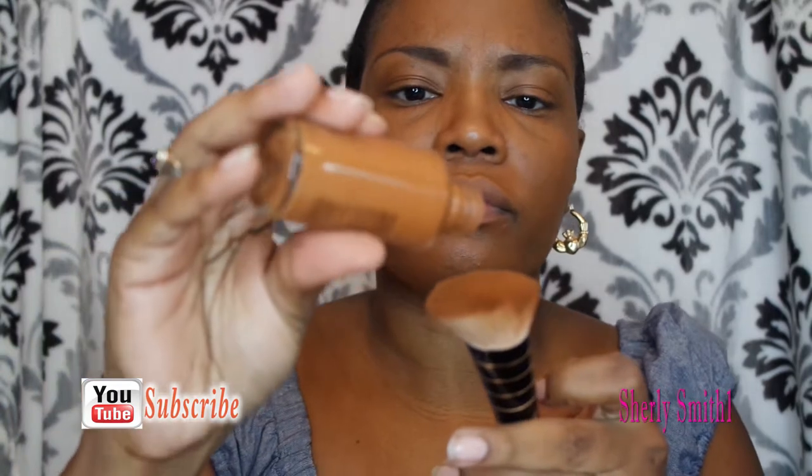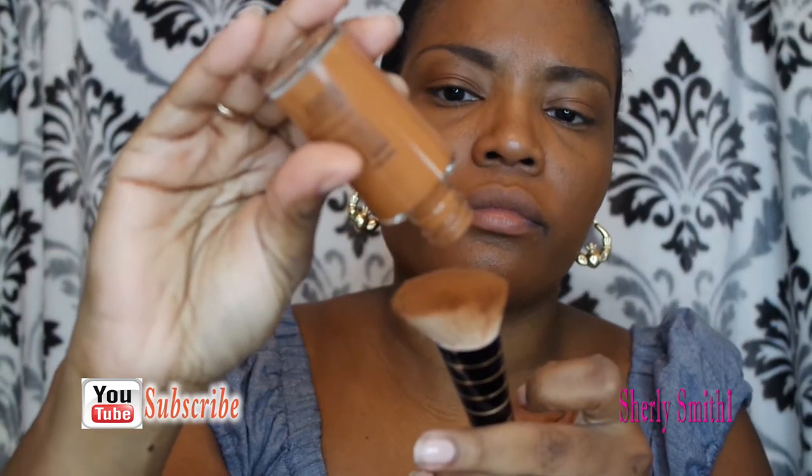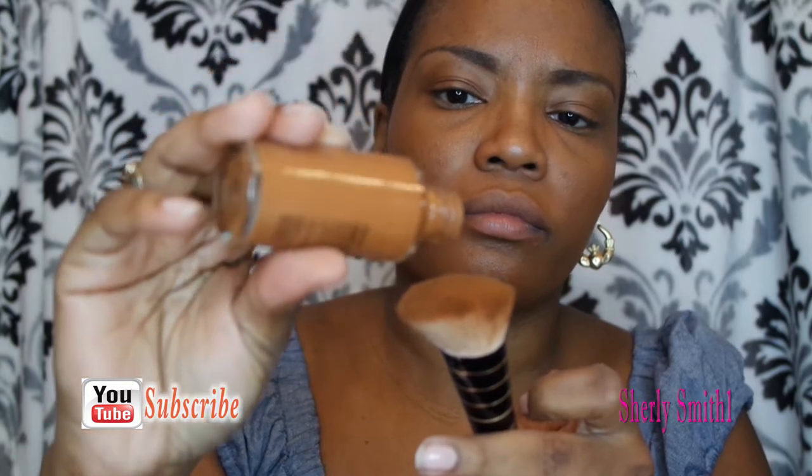Good afternoon, YouTube family! It is Shirley coming to you with an August look. I hope you guys are enjoying this brand new month. I'm thrilled and I hope you guys are having a good day. Just wanted to say my appreciations to all of the loved ones that I have and also to all my supporters and family on YouTube as well.